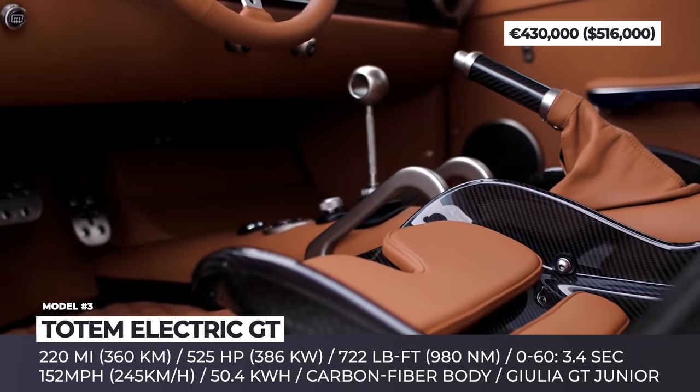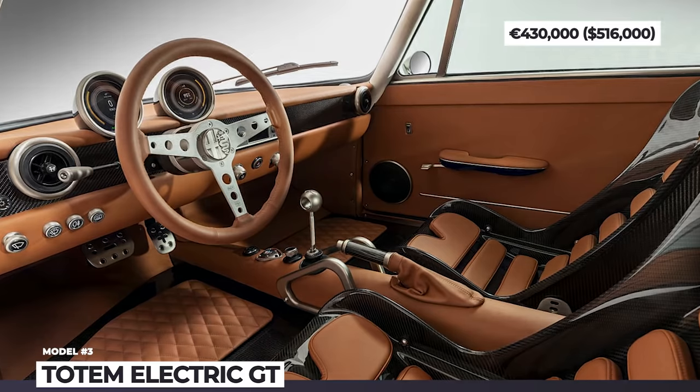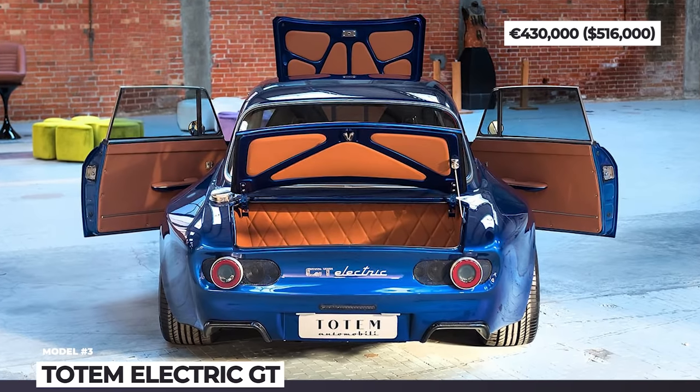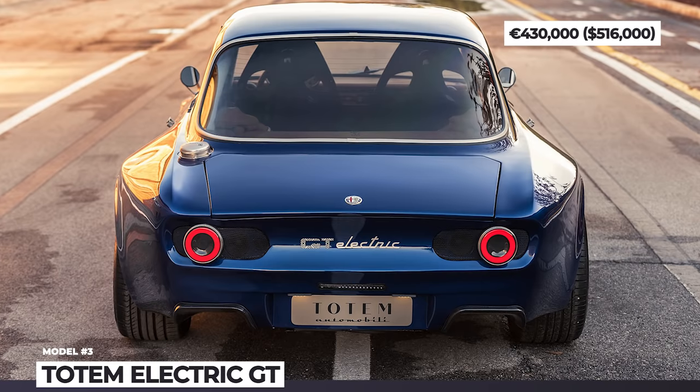The setup delivers 525 horsepower and 722 lb-ft of output. The coupe is able to reach 100 km/h in 3.4 seconds, can speed to 152 mph, and covers over 200 miles on a charge. It also gets a revolutionary exterior sound system that replicates engine sounds.